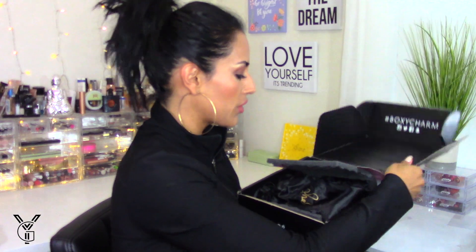Hey guys, welcome back to my channel! As you can see, I've gotten my BoxyLuxe box for the month of June, and she looks butchered — she looks like she went through hell on her way to my house. We're gonna dive on in. The shape is different; usually the Luxe box is a little bigger. My variation is 6B and the theme is Boxy Getaway.